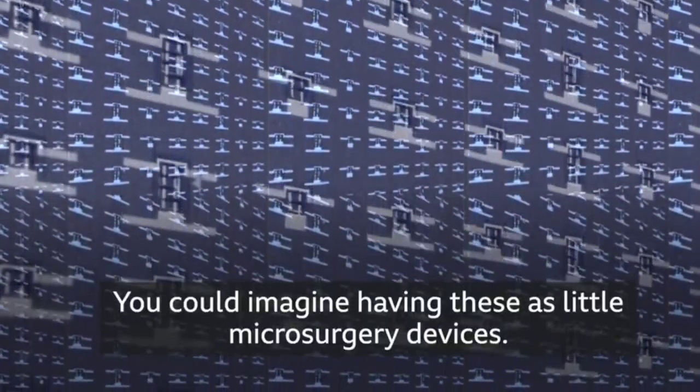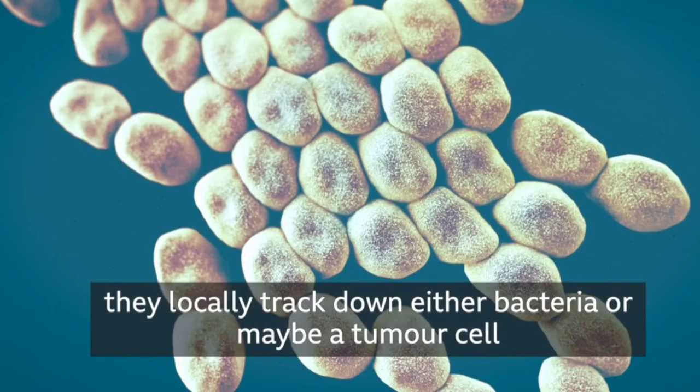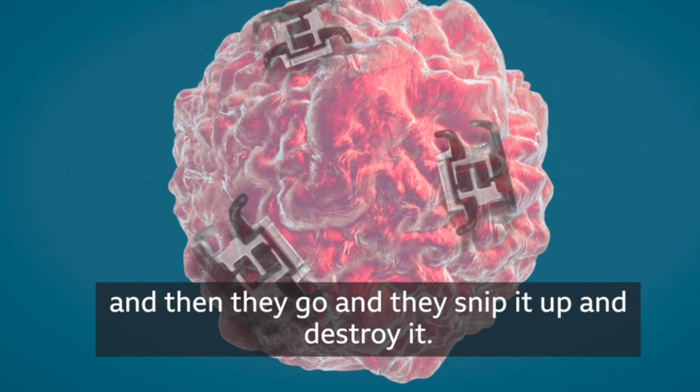You can imagine having these as little micro-surgery devices. You inject these robots in, and they locally track down either bacteria or maybe a tumor cell, and then they go and snip it up and destroy it.